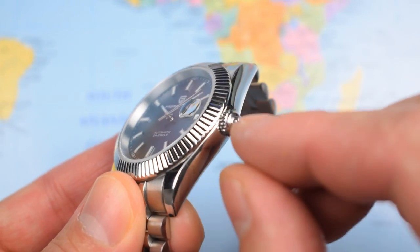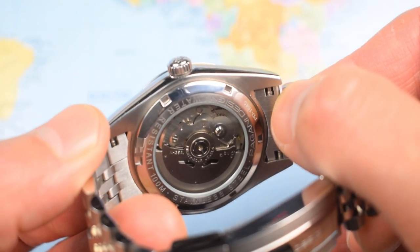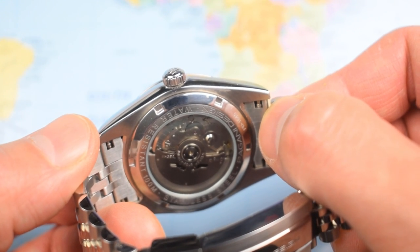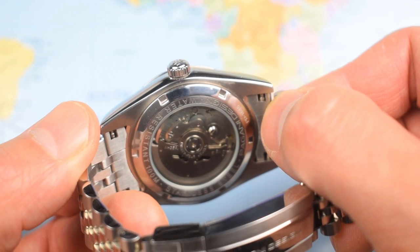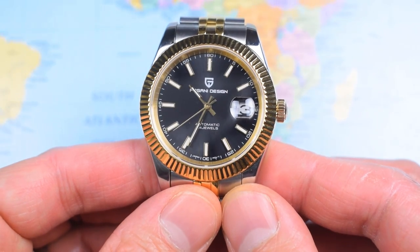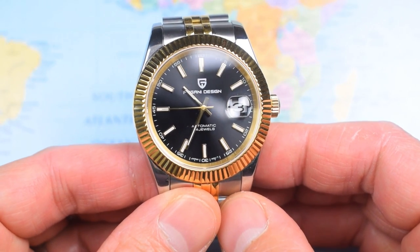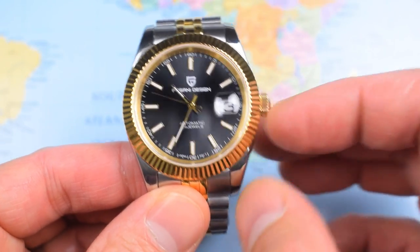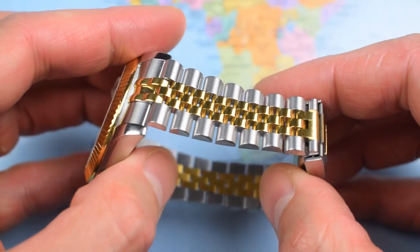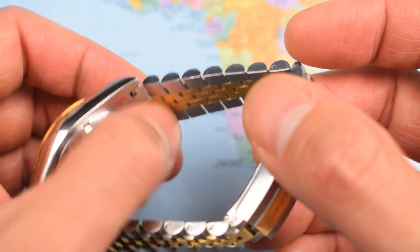Stainless steel case with a signed Pagani crown. We have got that signature fluted fixed bezel, and we do have a display case back here, which is something you don't get on the Rolex. Screw down crown as well, 100m of water resistance, and of course it contains the ubiquitous NH35. One of the reasons I like this Pagani 1645 is because of the fixed fluted bezel — it cannot be misaligned and it cannot be wobbly. Another reason is because it's the only Pagani I've looked at so far that has a Jubilee. I'm a bit of a sucker for Jubilees — I find them really, really comfortable. And this one, considering the price of the watch, isn't too bad — solid links. That's a proper five-link Jubilee with a satinized brushing on the outer edges and high polished on the three inner links.